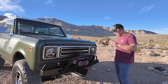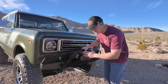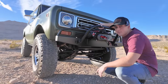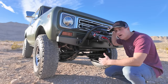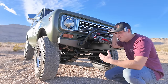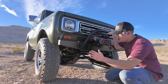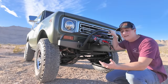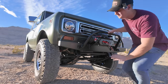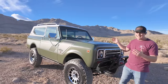Up front, besides that bumper, nothing too crazy. We've got a front shackle reversal from our friends at IHP Parts America — they helped us out a ton on this build with a bunch of parts. They've got almost everything you need to restore these trucks. The shackle reversal kit puts the shackle in the back, making the front suspension ride so much better.